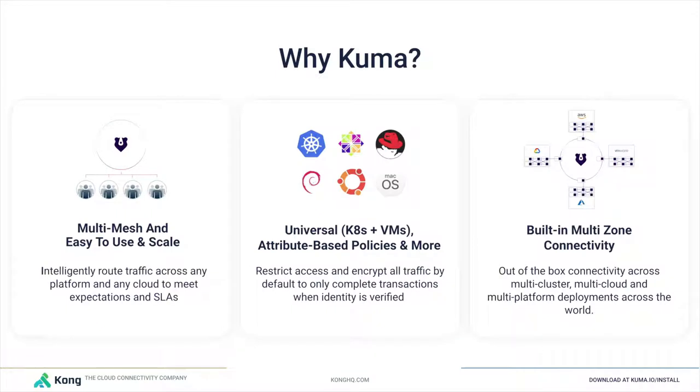Kuma provides a very unique set of features. It supports multiple virtual meshes and multi-tenancy — for each team or application — to reduce team coordination and improve compartmentalization. We can deploy Kuma once and create as many meshes as we want, as opposed to one service mesh per application. It is universal, running on Kubernetes and VMs. It supports custom attributes for policies — for example, to keep traffic within a country — and it has the best built-in multi-zone connectivity we'll be seeing live in the demo today.